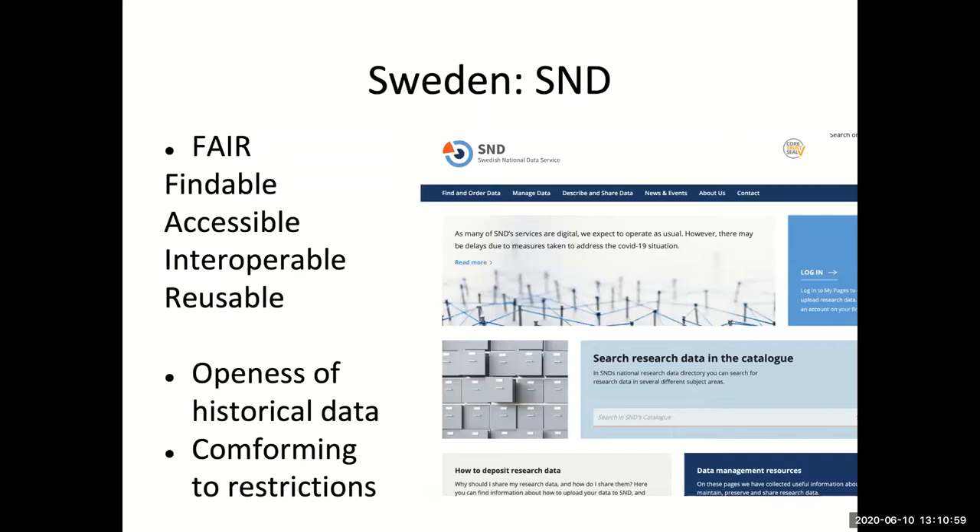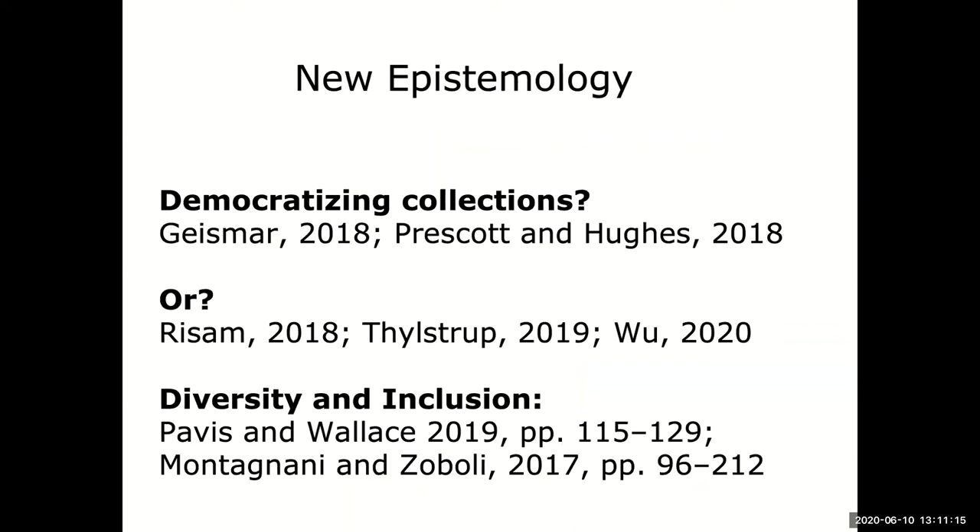From a legal perspective within Sweden, there has to be some openness of historical data for research, and data also has to conform to restrictions such as GDPR rules and European law about sensitive and personal data. That has its impact on how we look at collections.